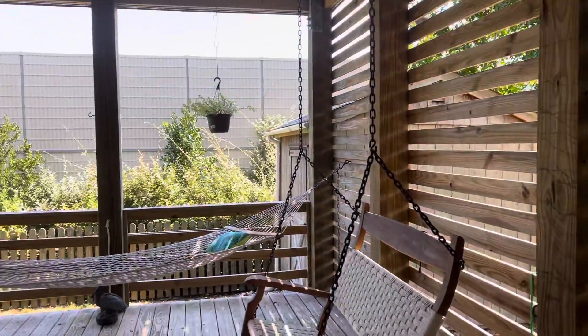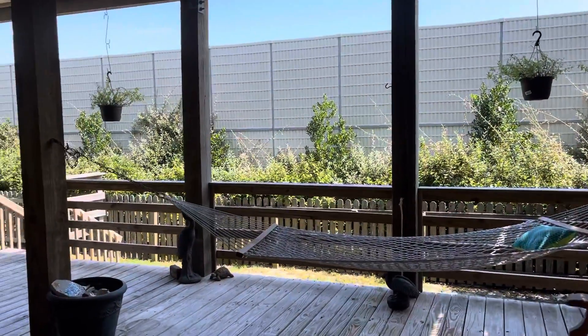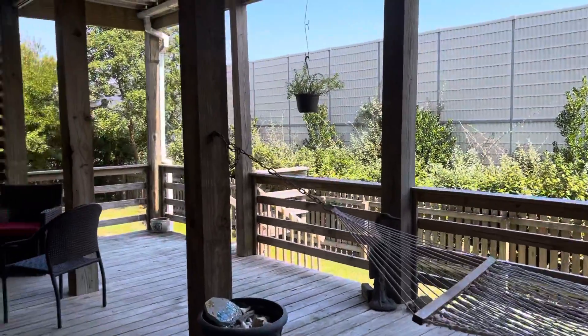Let me turn around and get an overview of this decking area. They have a porch swing and a hammock, and then a seating area.